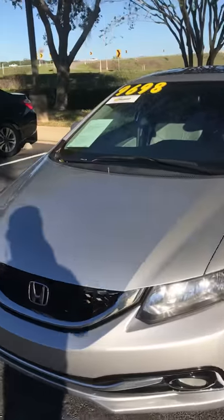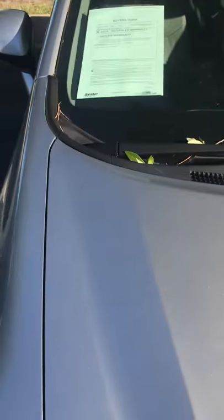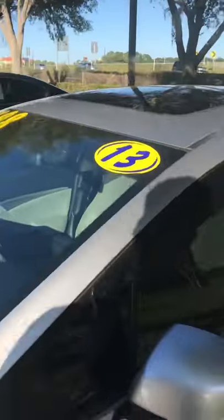It is a 2013. We're going for $9,698. It only has 116,000 miles. This vehicle does come with the sunroof. It has a little siding here already, just from the previous owner.